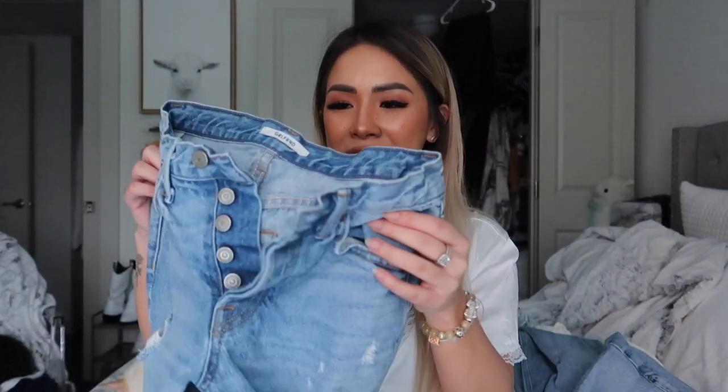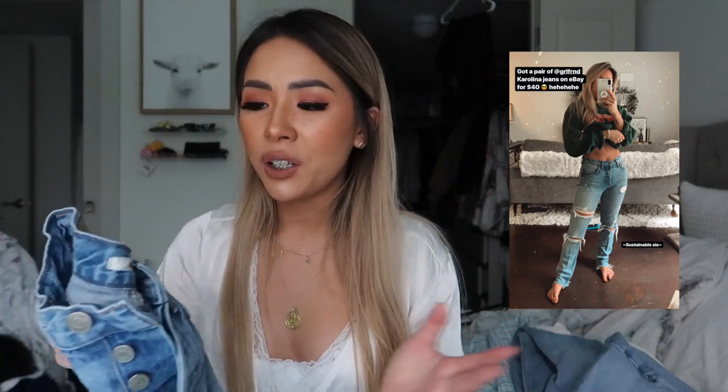The first item I have here are these jeans from Girlfriend Denim. I've always really wanted a pair and finally was able to find one on the oddest place ever, which is eBay. Someone was selling it brand new — it came with the tags on for like 40 bucks, so it's such a steal. They're just my size and this is in the style of Carolina. It has distressing on both sides. I'll insert a picture or a video of what it looks like on. It's just super cute — one of those staple pieces you need, just a really nice pair of distressed denim.